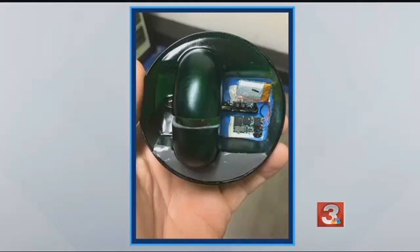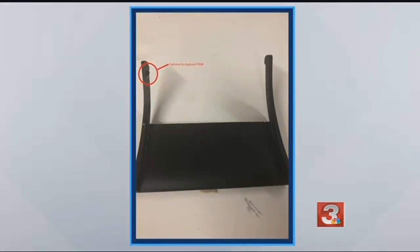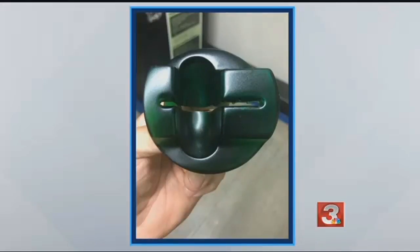A tug on the hardware before you insert your credit or debit card might alert you to the skimming device. But take a look at how small the cameras have gotten. So in addition to checking to see if the skimmer's on that ATM or machine, also cover up your PIN number as you're entering it.